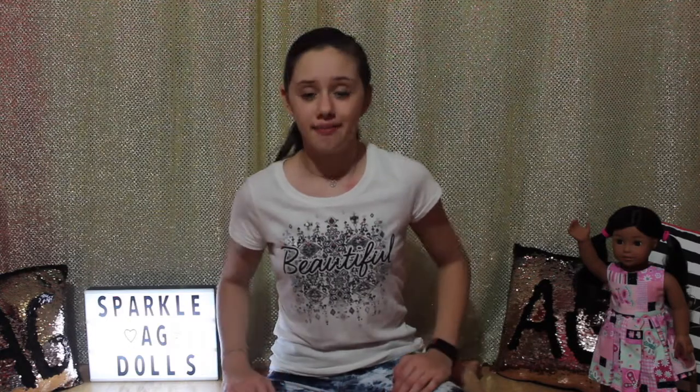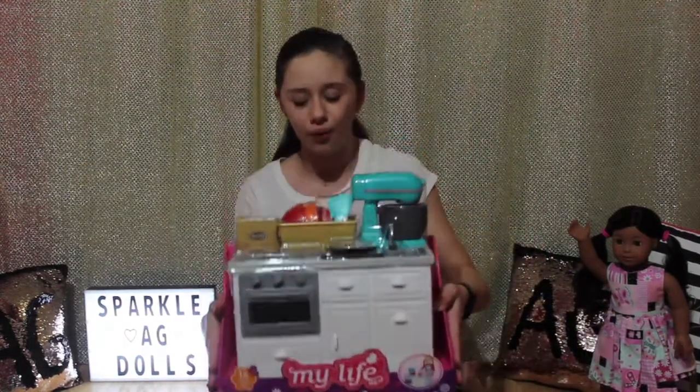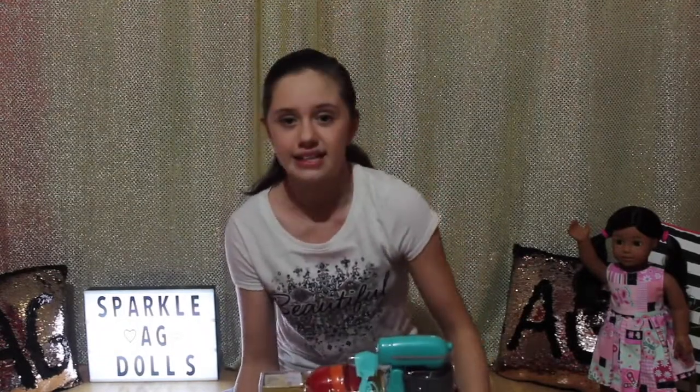Hey guys, it's me Jasmine and Nenea. Today we went to our local Walmart and as always I want to look at the My Life section to see if I find anything new. And guess what guys, I found something that will be perfect for Nenea. I said I had to get it, and I got the new My Life Eyes Kitchen Island set — it looks so cool. I'm so excited to get it open. I wanted to remodel Nenea's kitchen in the future so I thought this would be perfect.